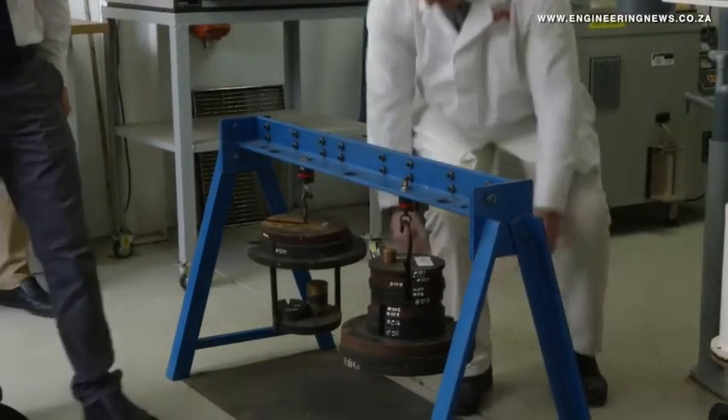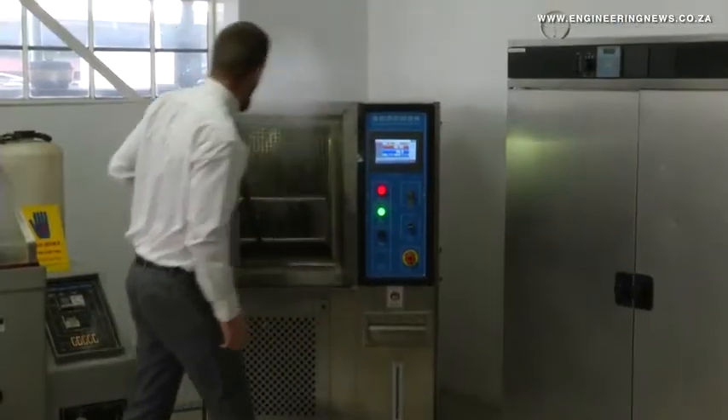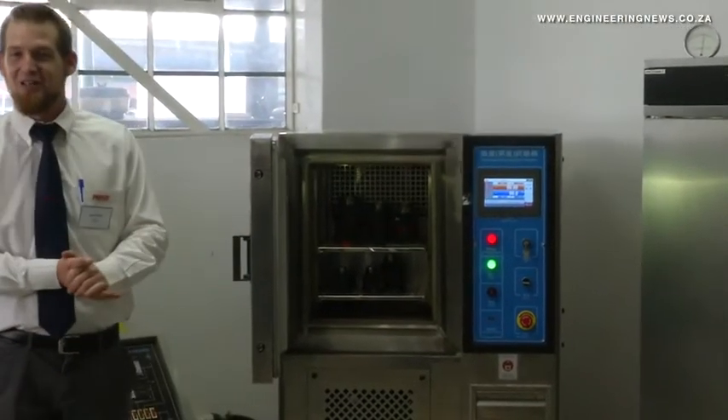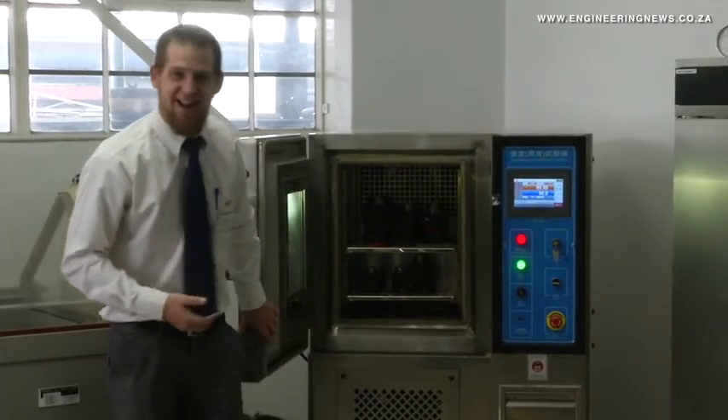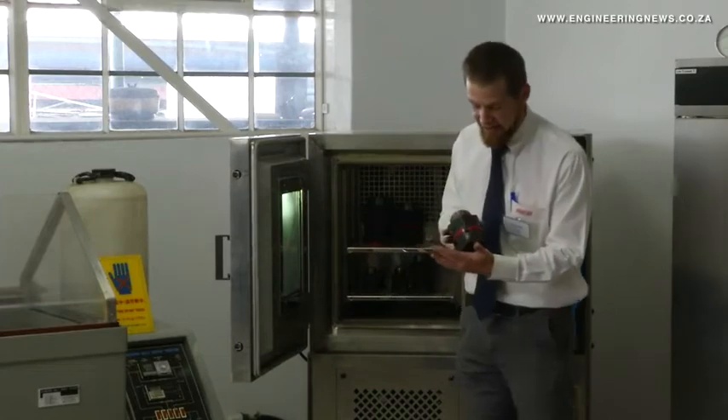The cable gland can also be used in almost any environment, from locations in underground fiery mines and XD flame-proof environments, through to the coldest and hottest climates on the planet. The gland has been certified for temperatures from minus 20 degrees to 95 degrees.